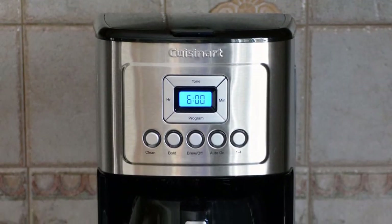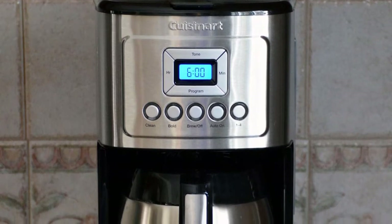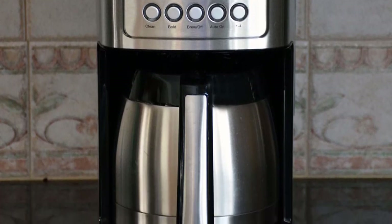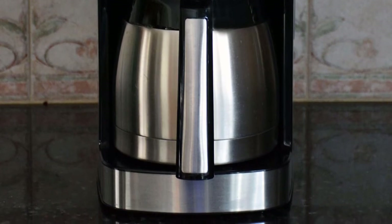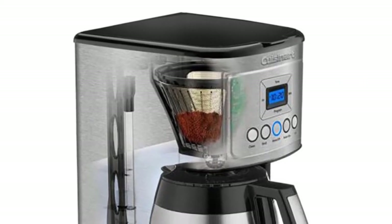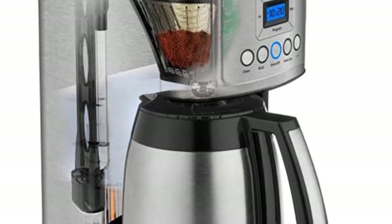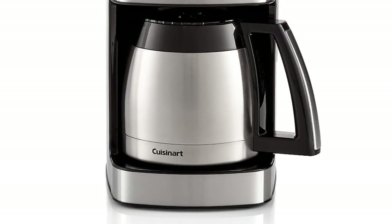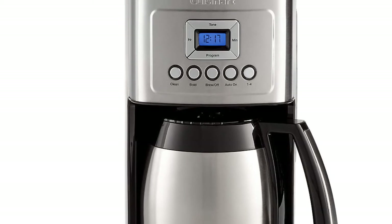Coming in at number five: the Cuisinart stainless steel thermal coffee maker for 12 cups. Cuisinart presents this programmable drip coffee machine that ensures a hotter temperature without sacrificing the flavor or quality of your coffee. The stainless steel carafe is equipped with an ergonomic handle combined with a brew-through, pour-through lid. Compared to a glass carafe, the stainless steel counterpart is much more durable and won't shatter if you accidentally drop it.